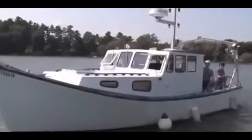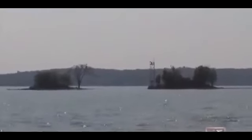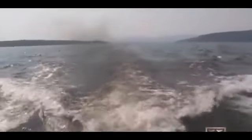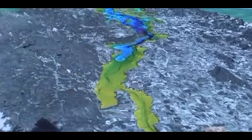Sandra Mansi believes she has the best image of Champ. But two scientists may have the technology to capture an even better image. Pat and Tom Manley of Middlebury College in Vermont are on their 80th expedition in their quest to map the entire bottom of the lake. In eight years on Lake Champlain, the Manleys have not found direct evidence of Champ.